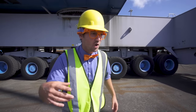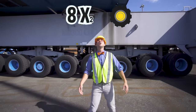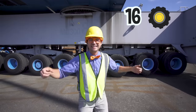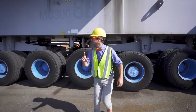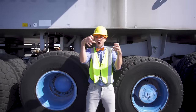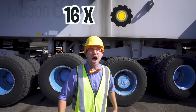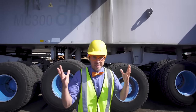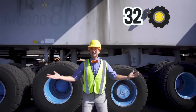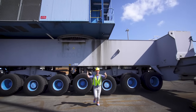But wait a second! Remember how I said they're two wide? So we have eight times two — eight times two! That's sixteen! But wait — we're only on one side, so it has a whole other set on the other side! Sixteen times two — that's thirty-two wheels and tires! Good job!